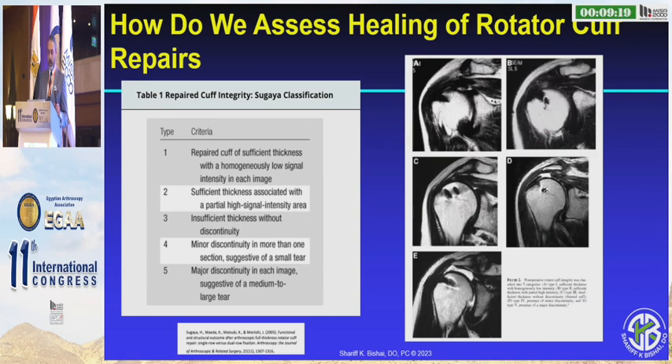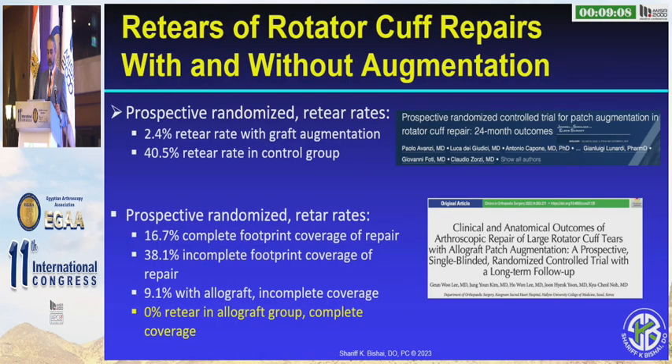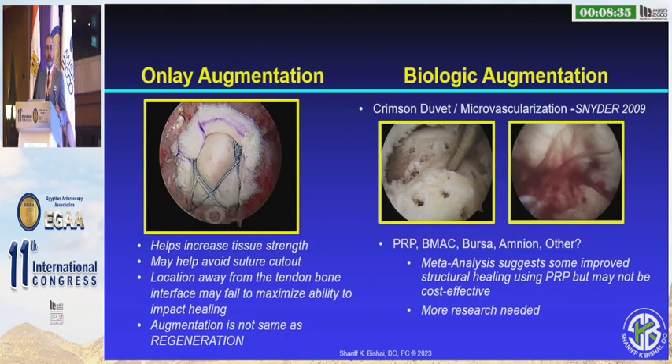How do we assess healing? We can use the Sugaya classification so that we can all speak the same language. And what about repairs and augmentation? In this Italian paper, 2.4% failure versus 41% failure in the control group with no augmentation. In this randomized prospective study, zero tears in the allograft group and 9% tears in the allograft group with incomplete coverage. Going back to single row versus double row — does it make a difference to get healing when you have the full tuberosity covered? This paper says that it does. Regarding onlay augmentation, we can use dermal graft or the crimson duvet to provide biological parameters to help with our repair.